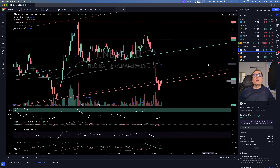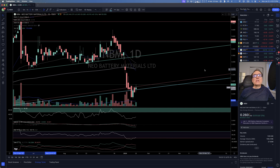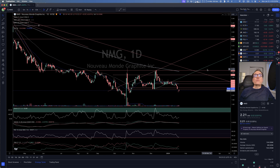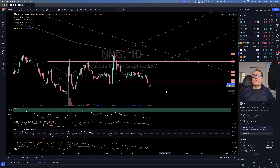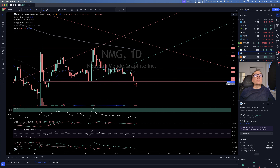Neo Battery Material seems to be bouncing on this line right here. That big move down was unfortunate, but maybe we are going to get back into it soon. Nouveau Mont Graphite is climbing a little bit higher, but we don't know what this one wants to do yet — it's not the time to buy at all.